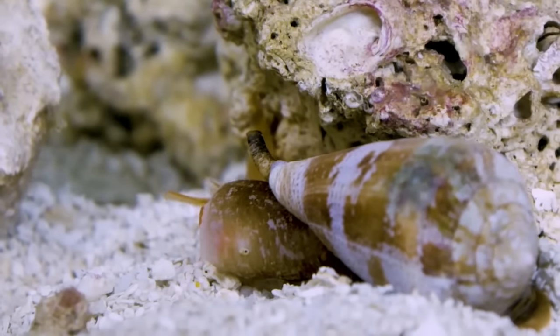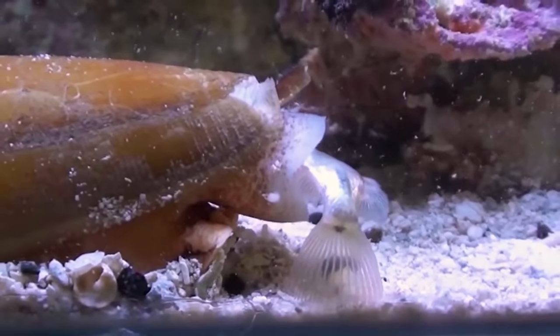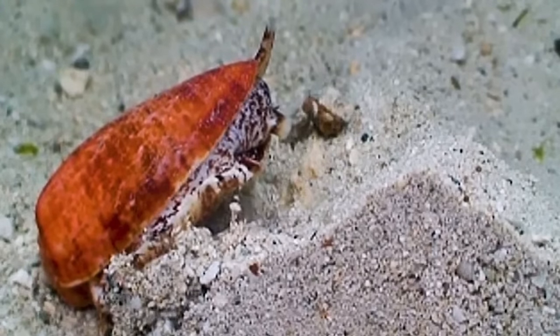The venom arsenal that nature has developed has worked wonderfully for millions and millions of years. It's kind of been perfected.